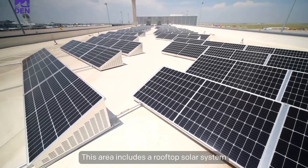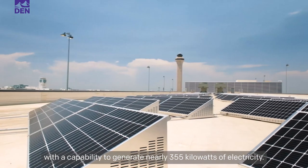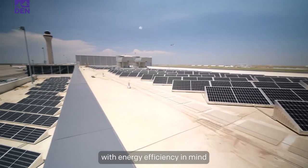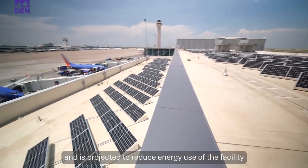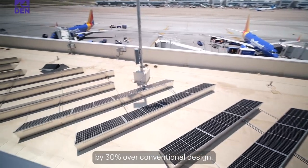This area includes a rooftop solar system with the capability to generate nearly 355 kilowatts of electricity. Additionally, the project was designed with energy efficiency in mind and is projected to reduce energy use of the facility by 30% over conventional design.